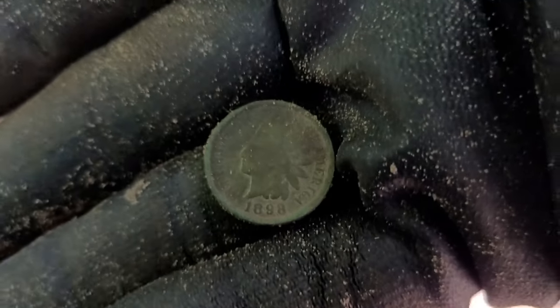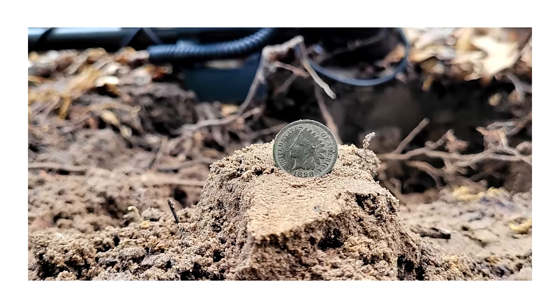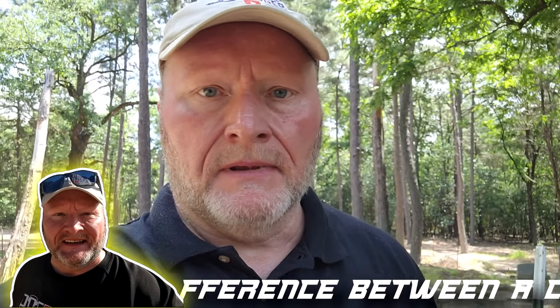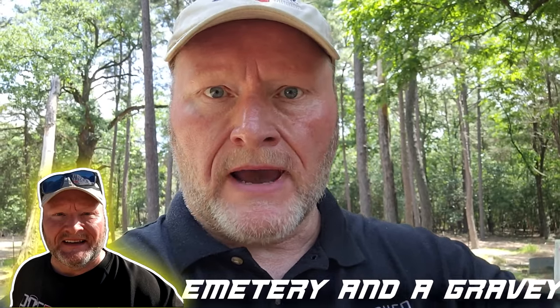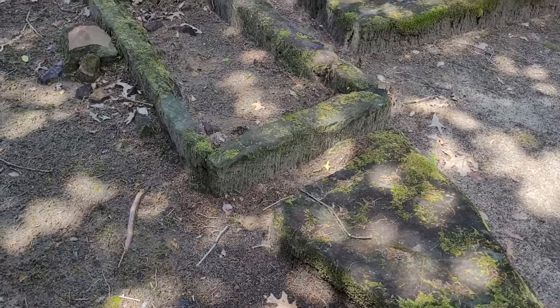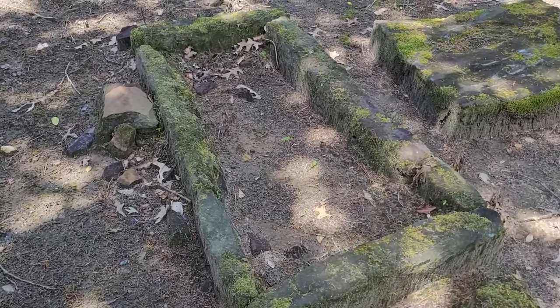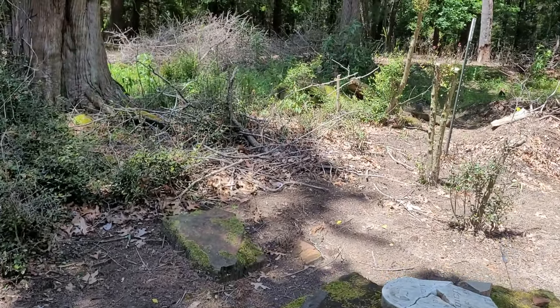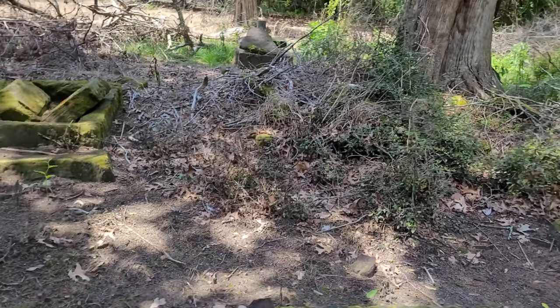It's getting hot out here, been out here for a little over an hour. Got four coins - that's good. I wanted to show you a little bit of the cemetery. I think I'm in the oldest spot right here because these are not even markers with writing on it - it's just iron ore rock. Look at these graves - it's just rocks, and they're all up in the trees right there.